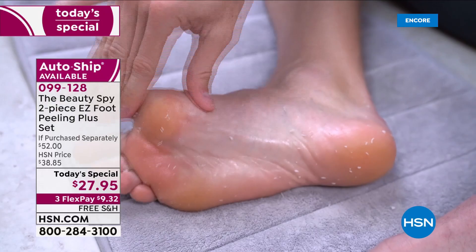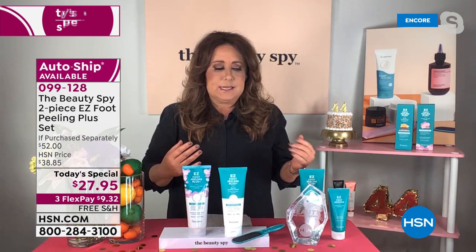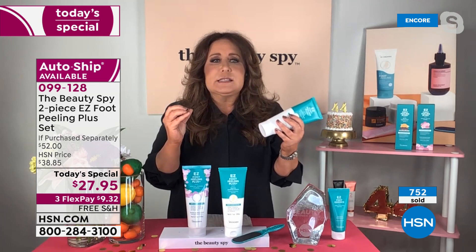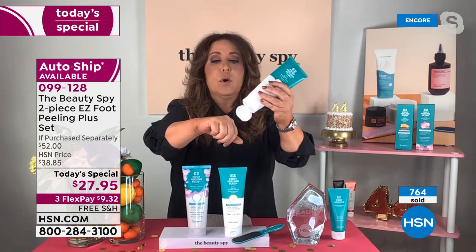Where am I going to go to find this? Well, you're not going anywhere else in the U.S. — The Beauty Spy has the exclusive. We actually discovered this product. It's just become a complete phenomenon right now. If you are just joining us and you're like, it's really gross — well, there's a reason it's gross, because it's gratifying. It's satisfying to know that you don't have to deal with dry feet.